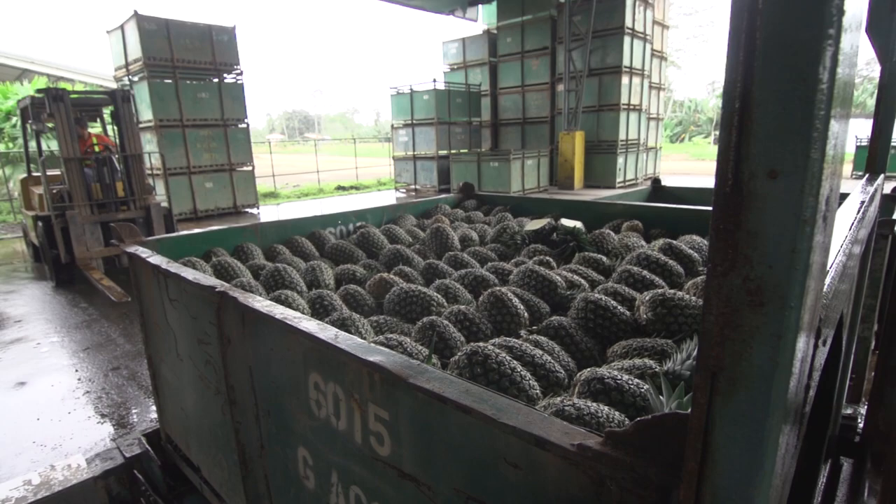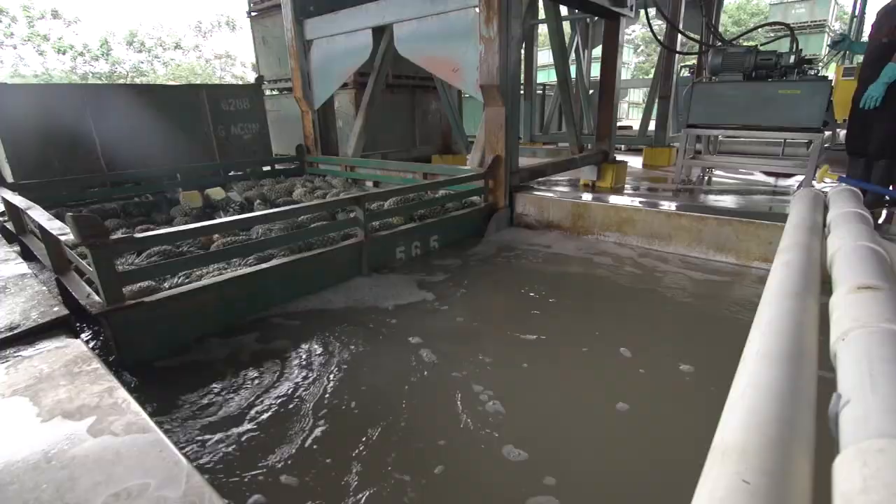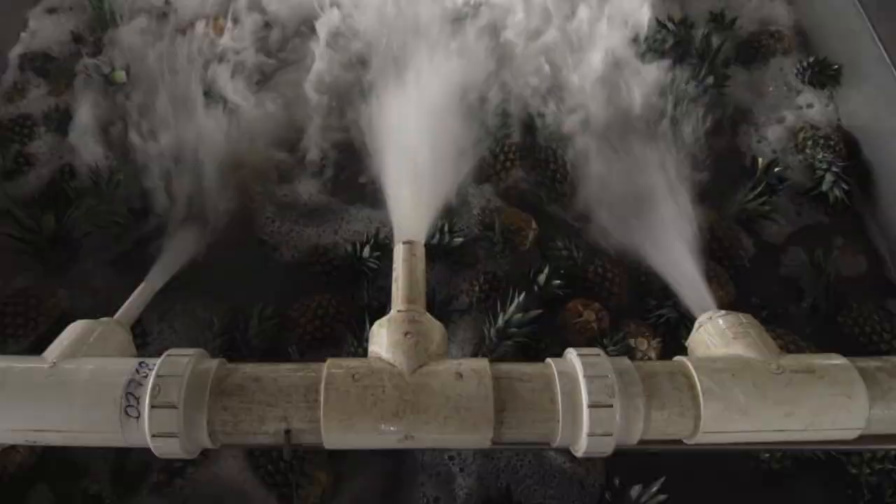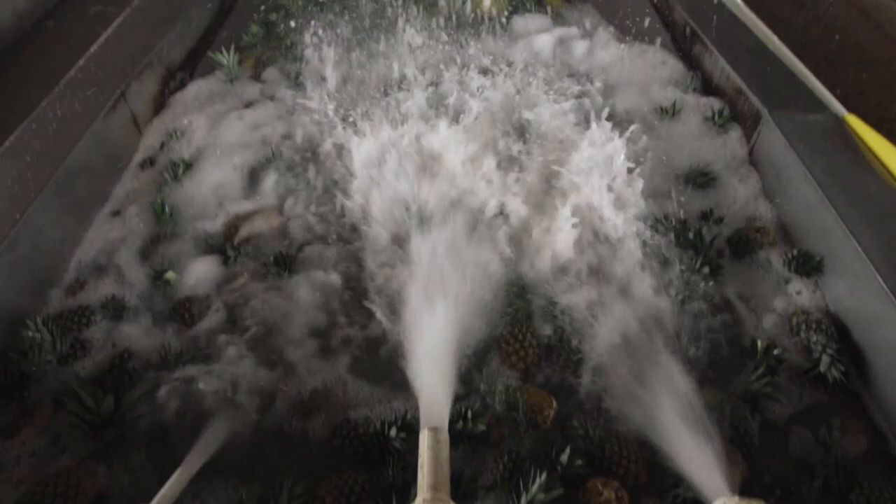Next, they are taken to the washing area. The bins are then dipped into water to wash the fruit, removing any dust that might be on the surface. The fruit in the tank floats to the top, where it is pushed by water pressure towards a conveyor belt. Next, any pineapples which are not of the right size or quality are removed. They are taken away to be turned into juice or other pineapple products.